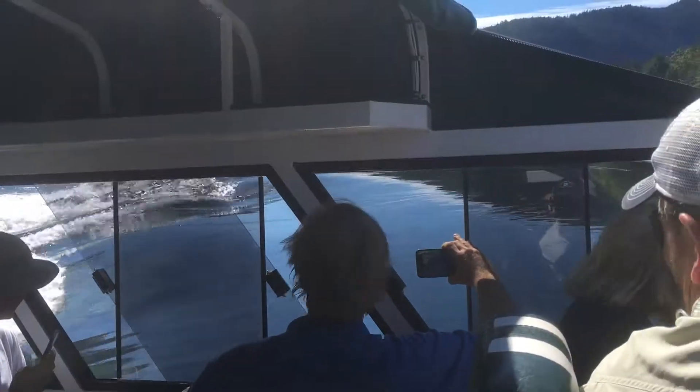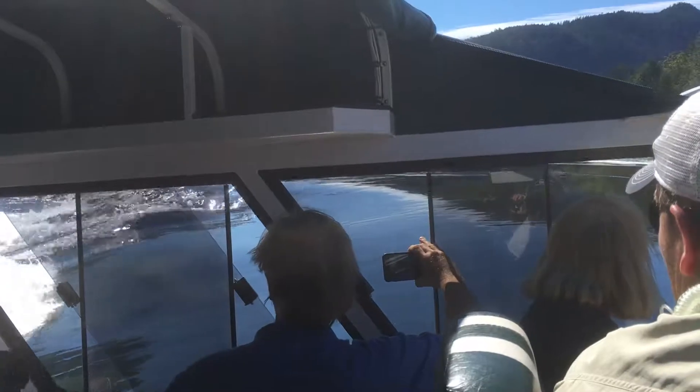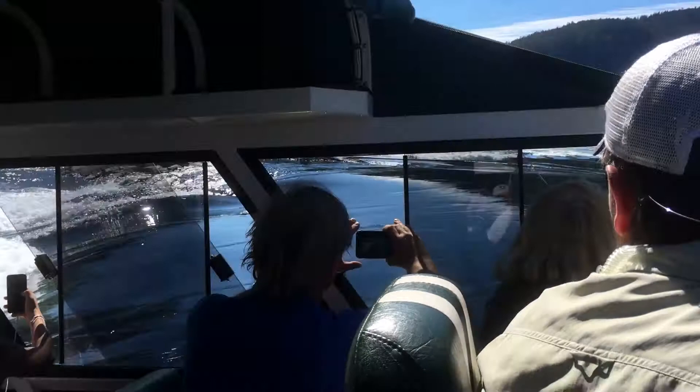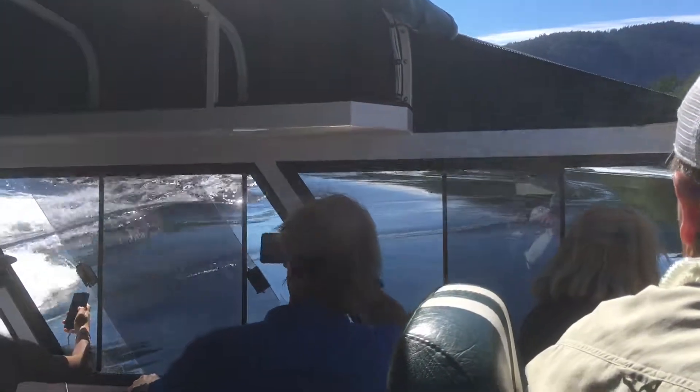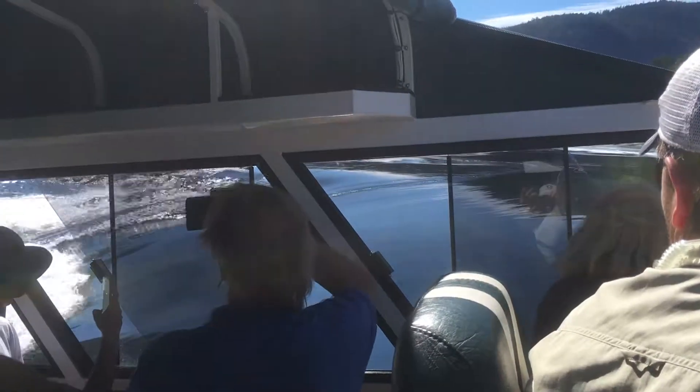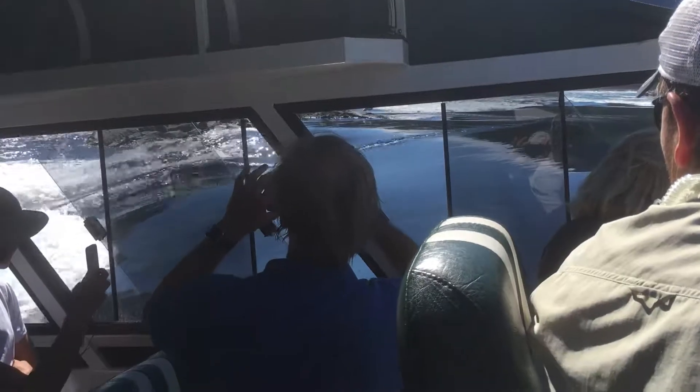Who says the Pacific Ocean doesn't run downhill? Very clear water, isn't it? Sure is.